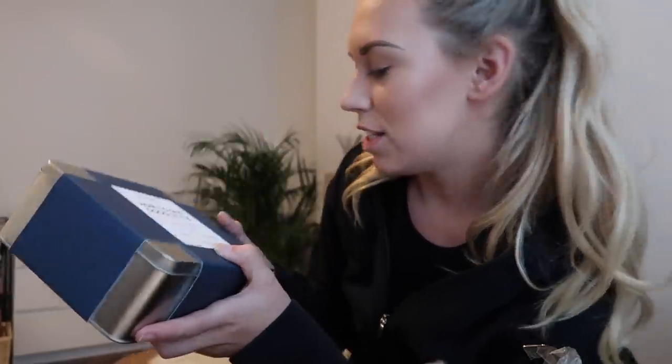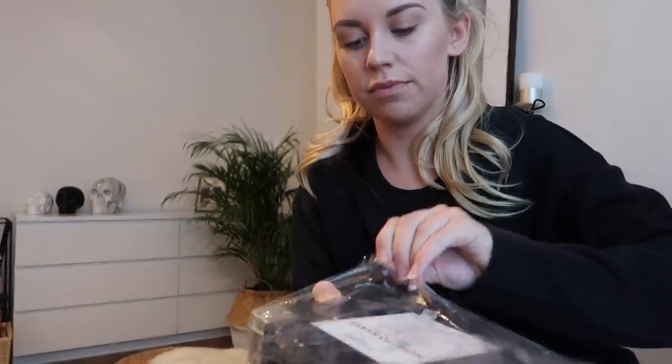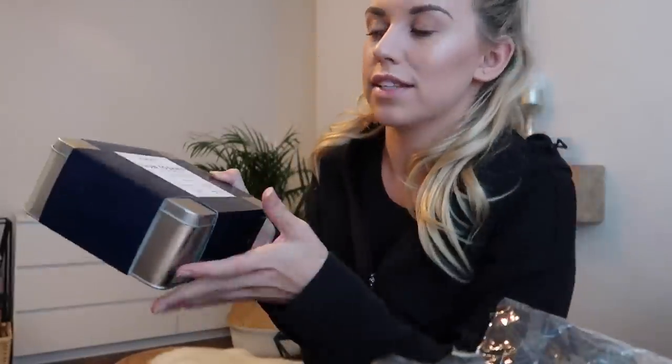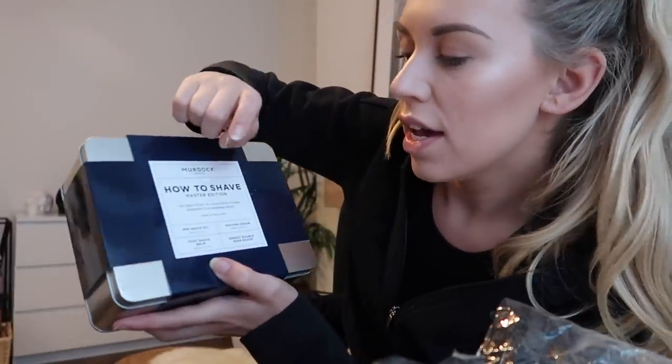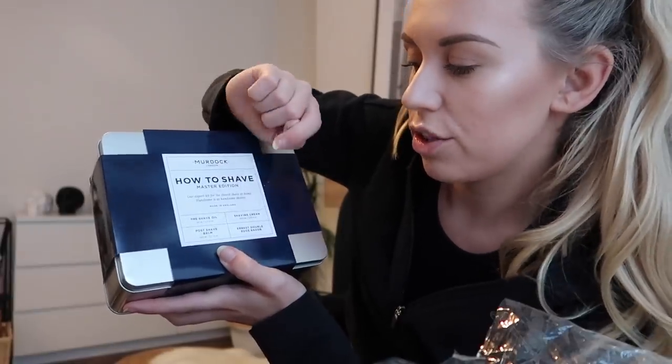Inside one set is a Matte Mud, Sea Salt Spray, and Vintage Pomade. This is the 'How to Shave Master Edition' — there is actually a razor inside this one. This one is about £110, the other is about £45. Inside is Pre-Shave Oil, Shaving Cream, the Earnest Double Edge Razor, and a Post-Shave Balm. I'll leave a link to their website below — great gift idea with loads of smart packaging.